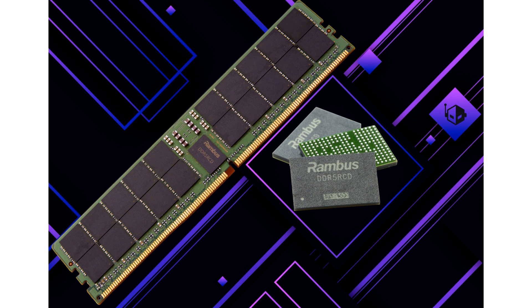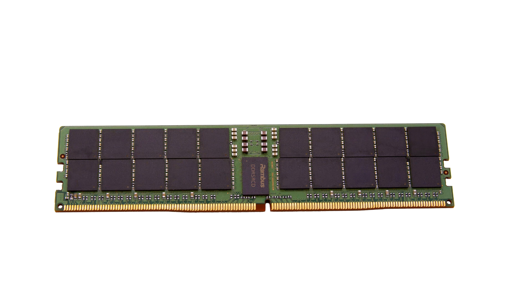Features of the DDR5 RCD include: supports data rates up to 7200 MT/s; supports clock rates up to 3600 MHz; supports double data rate (DDR) and single data rate (SDR) sideband bus.